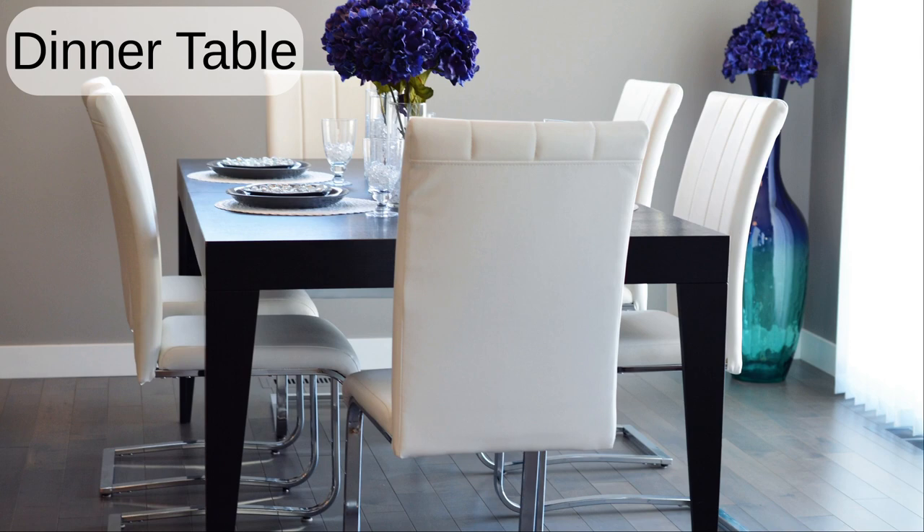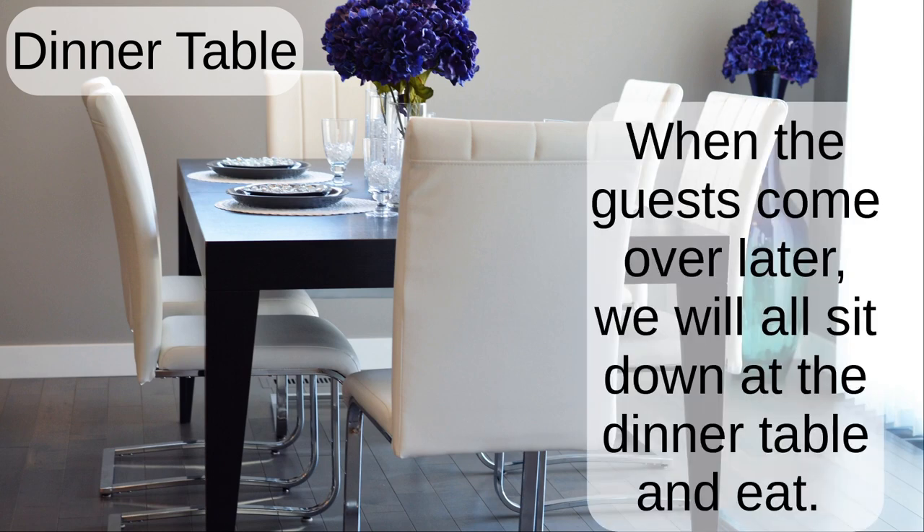Dinner table. When the guests come over later, we will all sit down at the dinner table and eat.